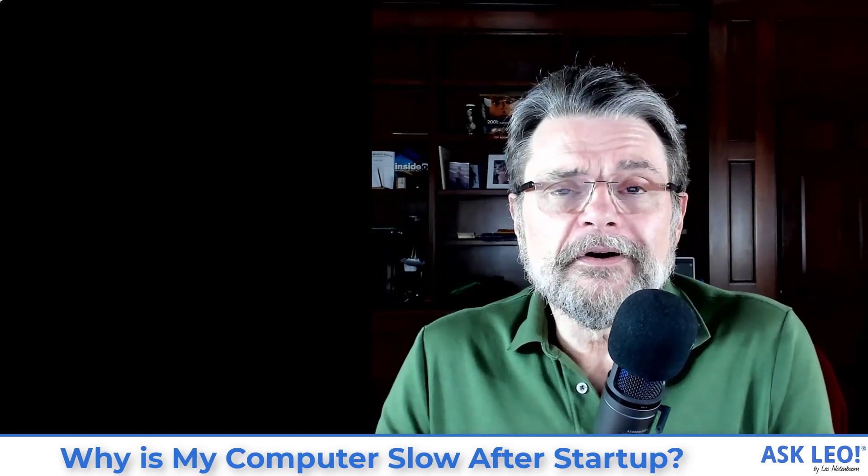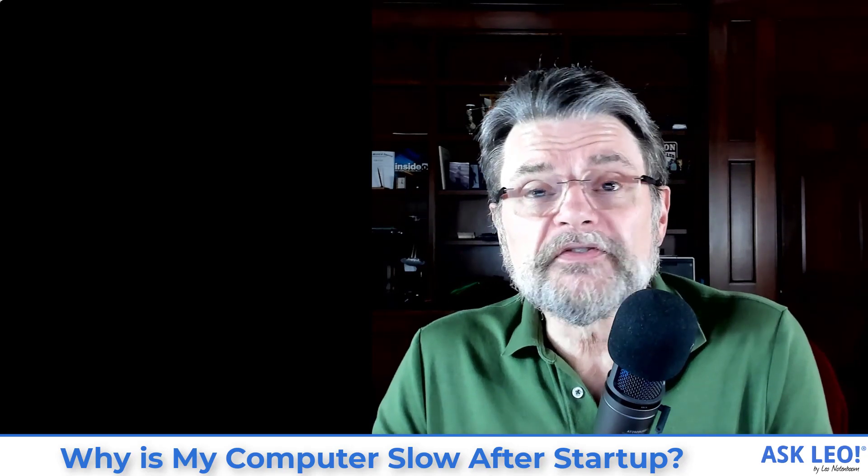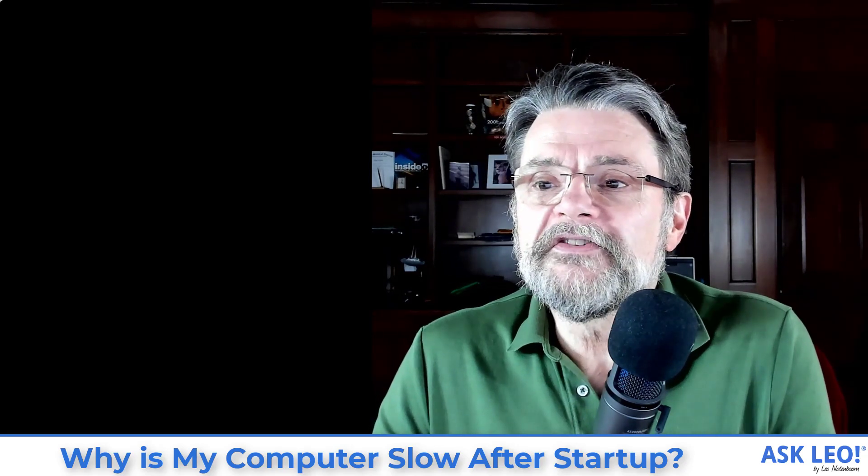For the original article on which this video is based, for related links, for updates, for comments, visit askleo.com/4778. I'm Leo Notenboom. This is askleo.com. Thanks for watching.